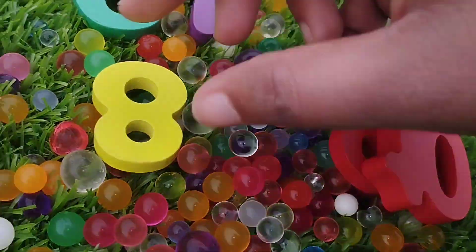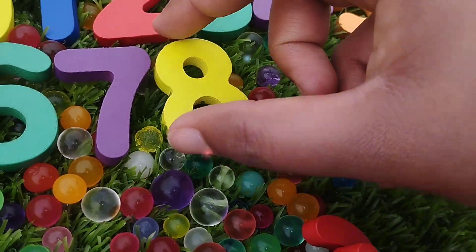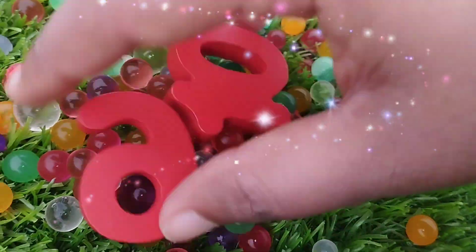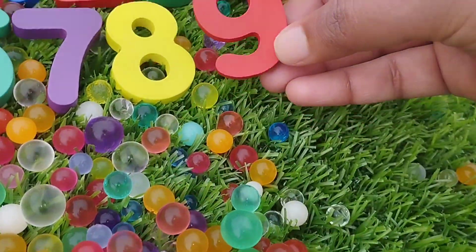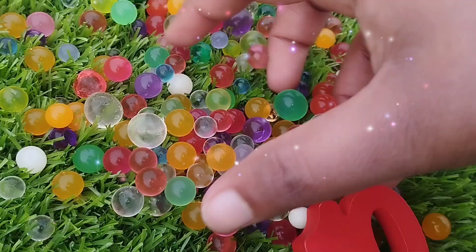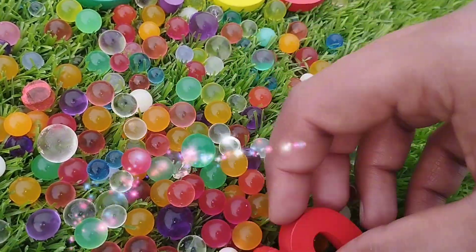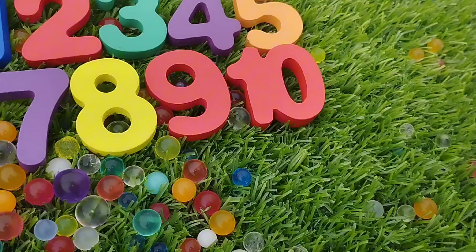7. The next number is number 8. This is number 8. The next number is number 9. This is number 9. 9. And 10. Number 10.